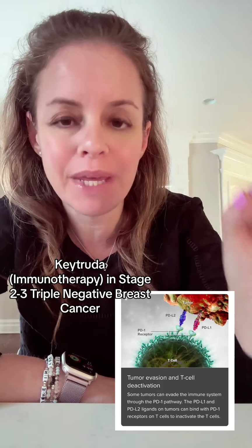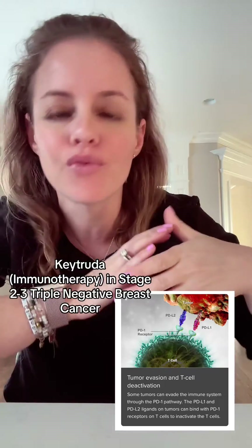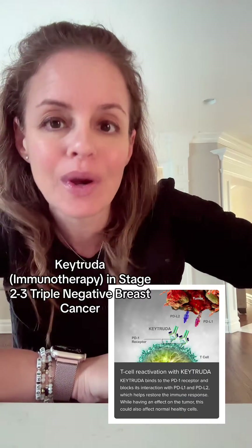How does Keytruda work? Keytruda blocks the PD-1 pathway. T cells are immune system cells that should recognize cancer as foreign and attack it, but in certain cancers — including triple negative breast cancer — the tumor expresses PD-L1 and PD-L2, which bind to PD-1 on the T cells, essentially rendering them inactive so they can no longer attack the cancer. Keytruda binds to PD-1 on the T cell, preventing PD-L1 and PD-L2 from binding, and the T cell is reawakened and able to attack the cancer.